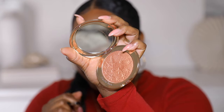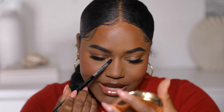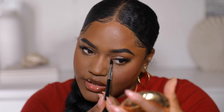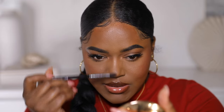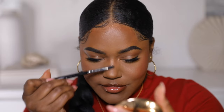Wait — I'm not finished! The last thing I'm going to do is add a little bit of highlight. I'm using this Charlotte Tilbury highlighter. This is how you can fake some glow if you have oily skin — just add some highlighter to fake the glow and you'll look nice and glowy without actually being oily. This is the finished look!